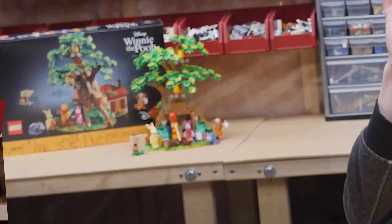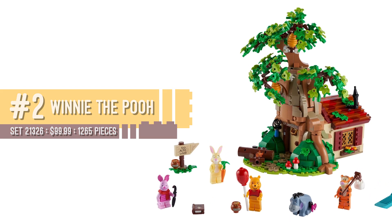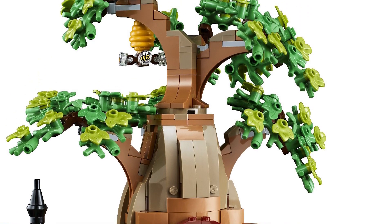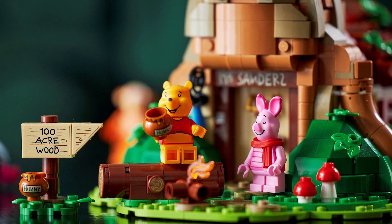Set number two is a set that I own, but unfortunately I just don't have it with me — though I'm sure you've seen it in the background of at least one video in the past. And that set is 21326 Winnie the Pooh, another LEGO Ideas set. I grew up on Winnie the Pooh. The design of the set is great — using the coral pieces for the leaves and the tree is fantastic. All the prints included in this set are wonderful. All in all, great set. It's one I don't think I can bring myself to part out. At the very least, I'll be keeping those beautiful figures on display for a very, very long time.